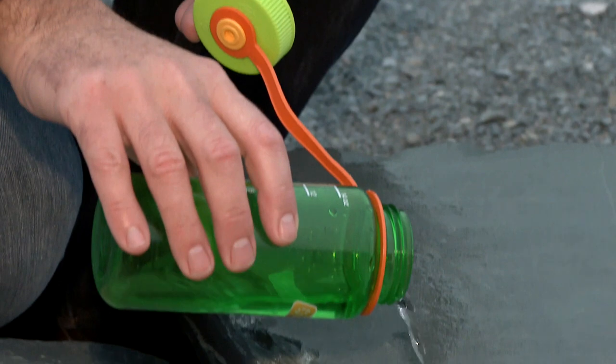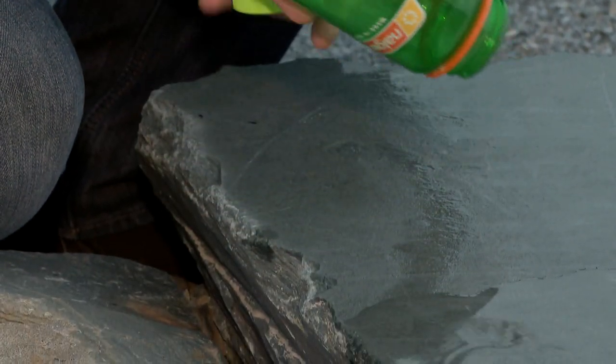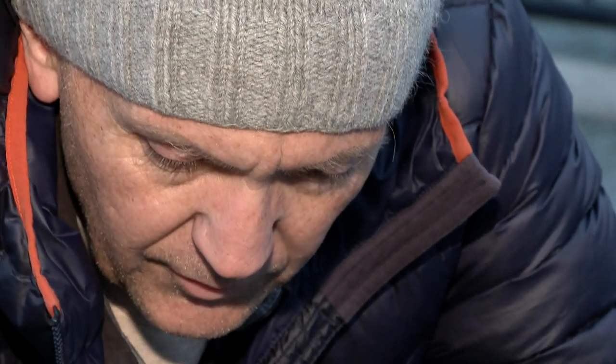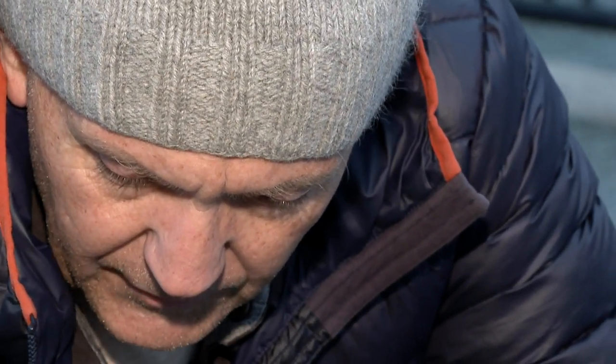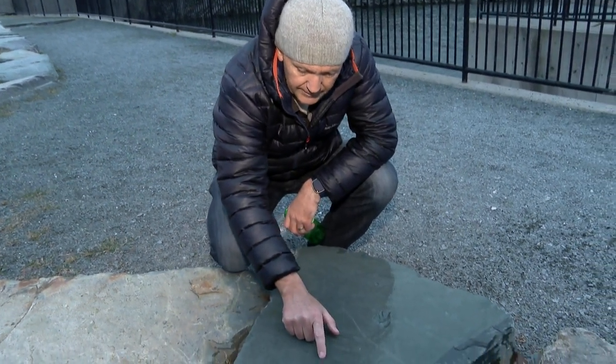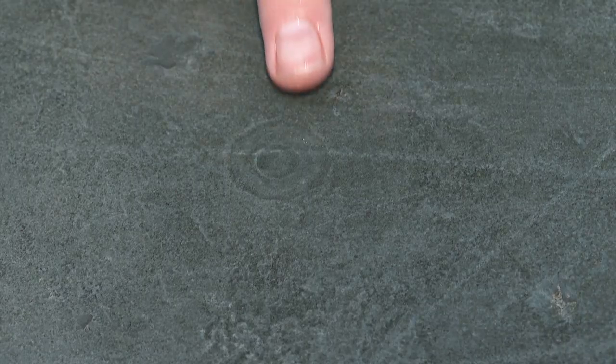We pour water onto the rock to increase the contrast because the different minerals show up differently when wet, so you can see these darker rings inside the fossils here. This might be called Charniodiscus or Cyclomedusa, and this one here which is smooth on the inside might be called Ediacaria.